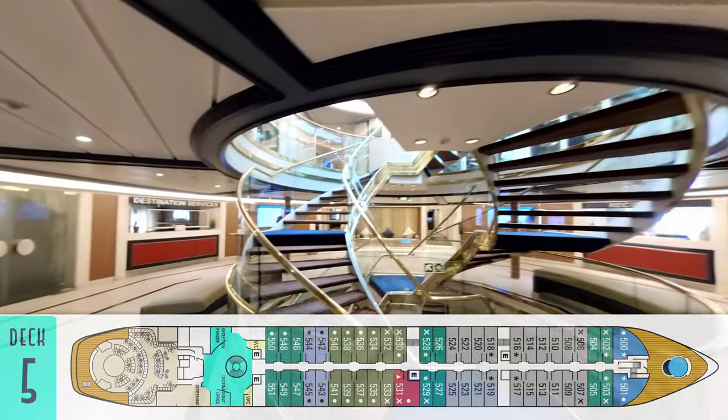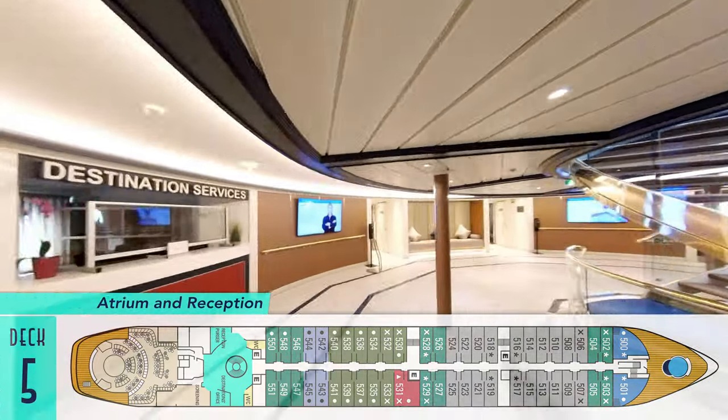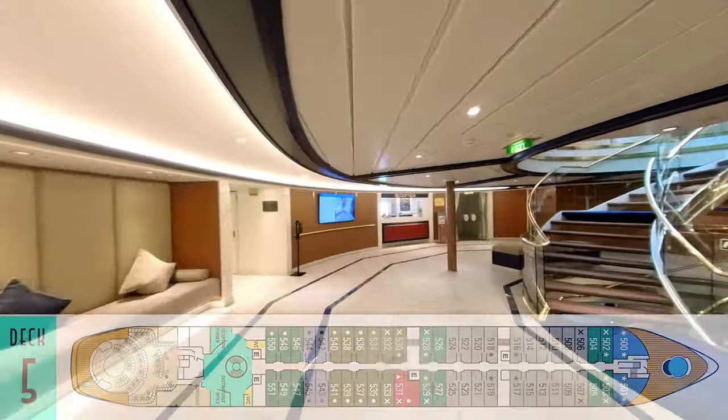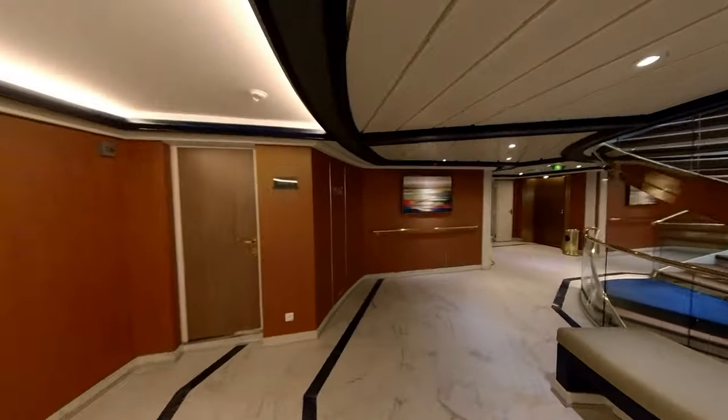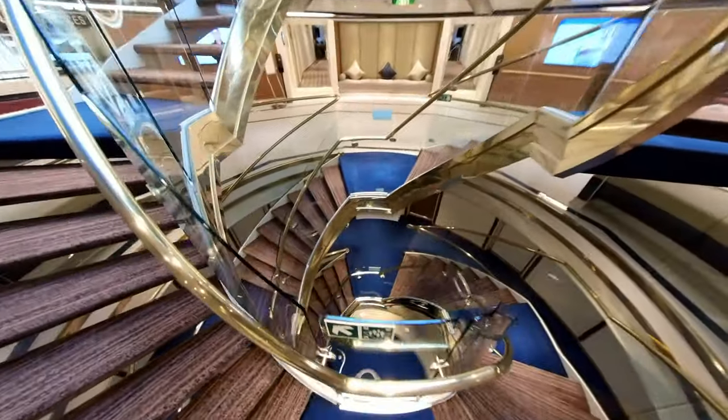At the core of Star Breeze is still the ship's iconic atrium, destination services, and reception desks, crewed by Windstar's ever-friendly and attentive staff, and a cool double helix spiral staircase.